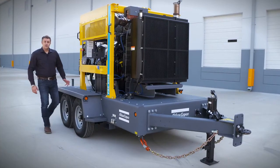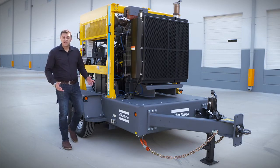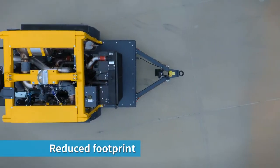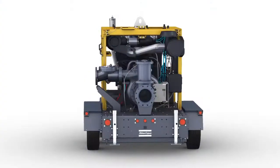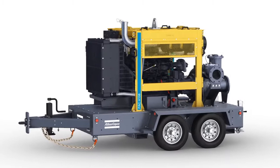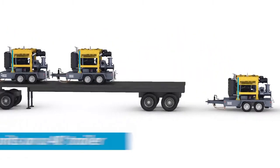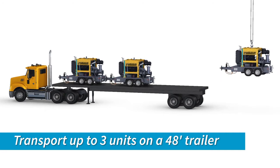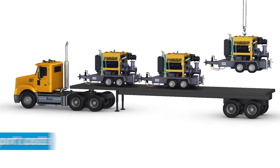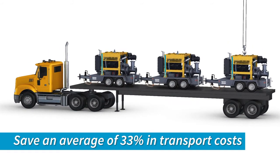One of the operational expenditures, so-called OPEGs, are the transport costs. We have reduced the footprint of the PSE H-10-8 and PSE H-6-4 so you have the ability to transport up to three units on a regular 48-foot flatbed trailer. That means you save an average of 33% in transport cost, utilizing the full length and capacity of your trailer.